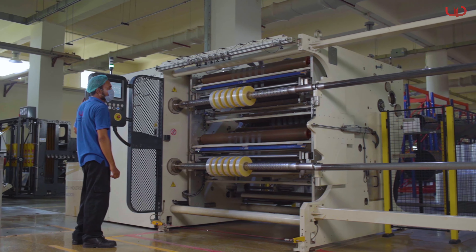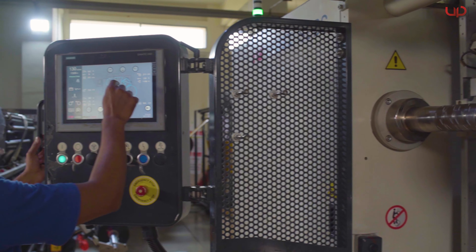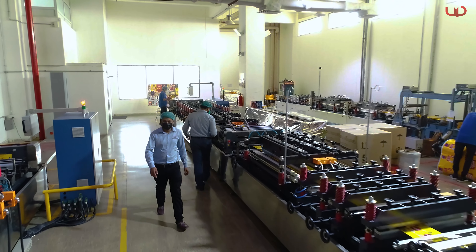European slitters with in-line laser technology are used to slit the finest material with high precision to satisfy the customer's needs and demands.